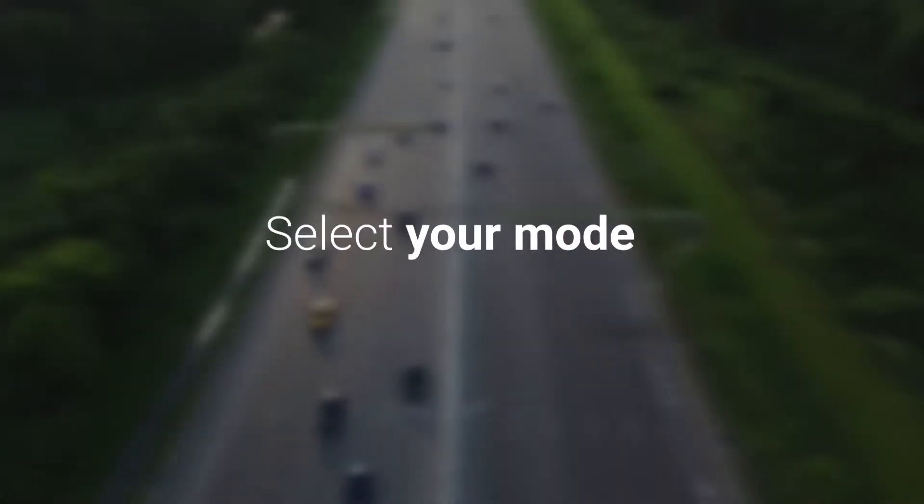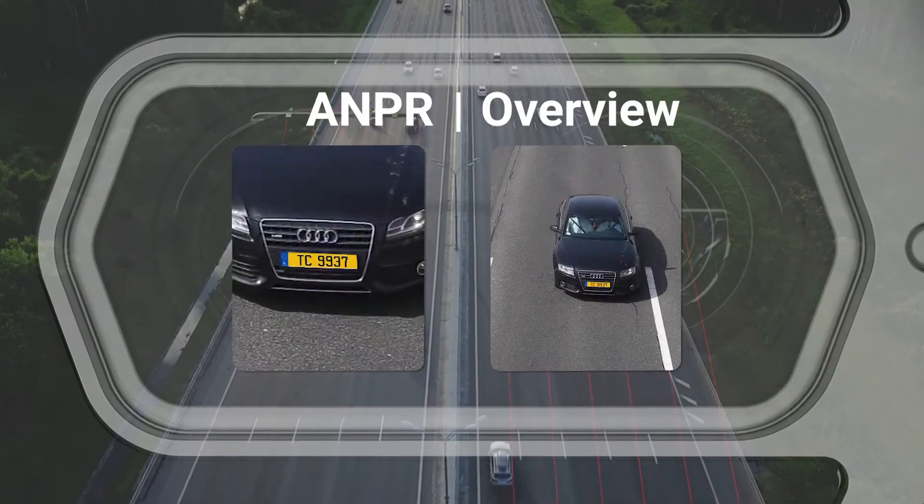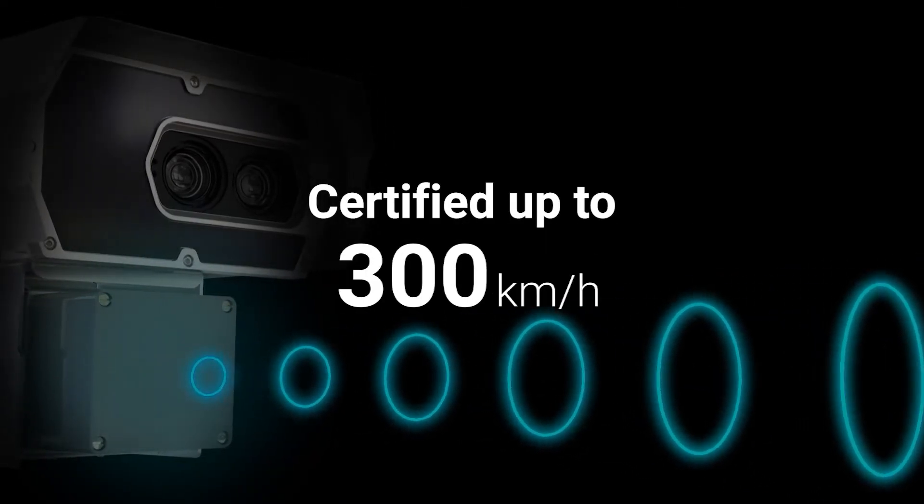With two full-fledged cameras, it's you who decides what each optics do — ANPR or Overview — and to top it all, it even measures speed.